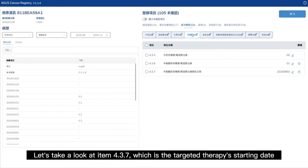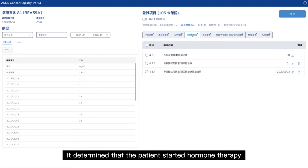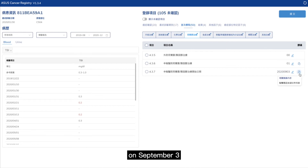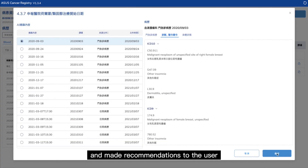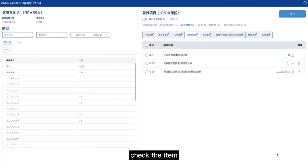Let's take a look at item 4.3.7, which is the targeted therapy starting date. Our AI model suggested that the patient started targeted therapy on September 3, 2020. It determined that the patient started hormone therapy on September 3, and made recommendations to the user. Once the user has reviewed the content, he or she just needs to check the item.